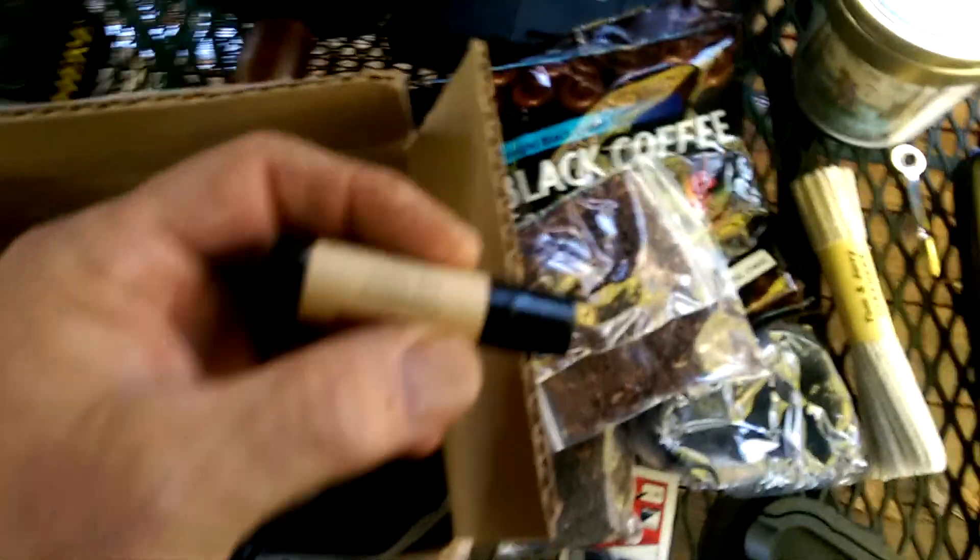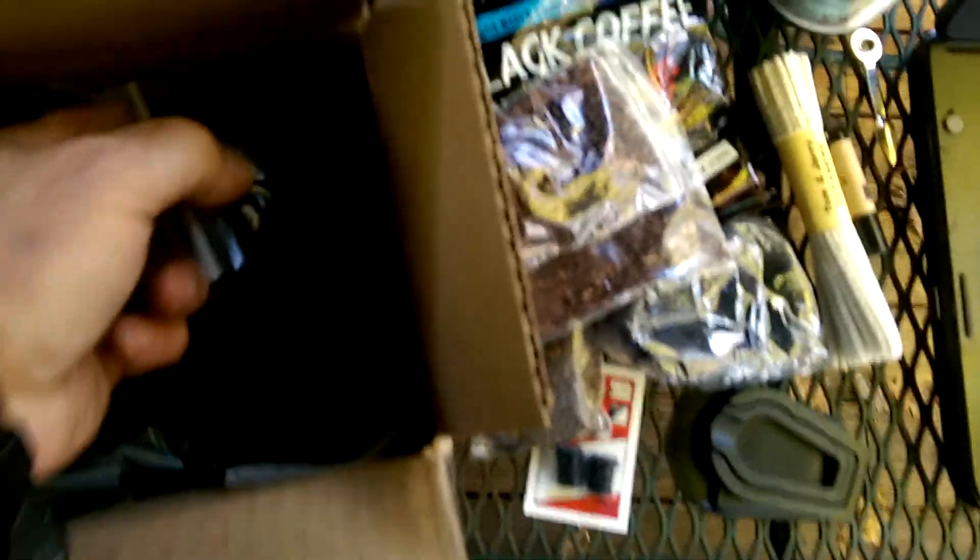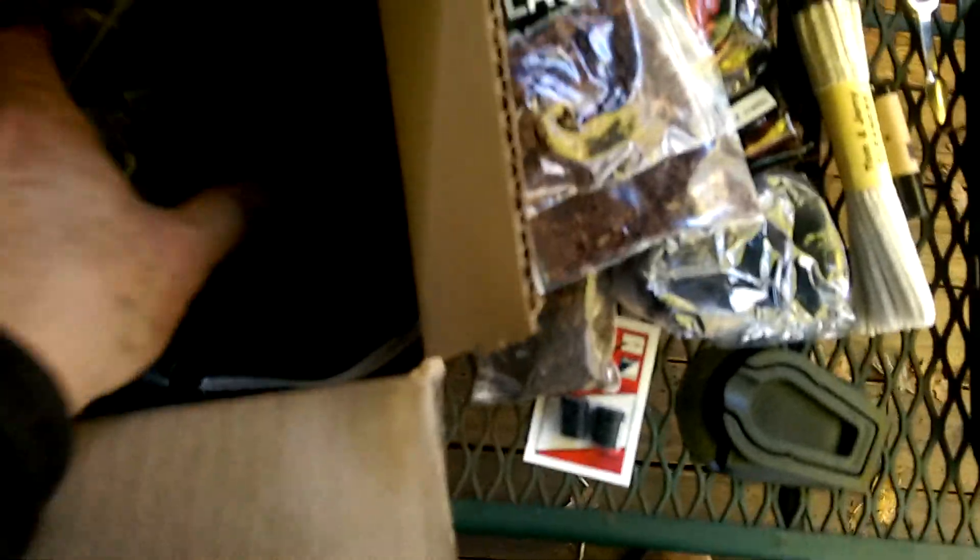I know everybody wants to see the pipe, and I got so many samples of tobacco in here — this is crazy. I mean, this is absolutely... what is this? Oh, cherry cranberry lip balm. Wow, my lips do get dry especially in the winter. But anyway, y'all look at all this sample tobacco — I mean, this is crazy. I've never seen so many samples of tobacco. I cannot believe this.